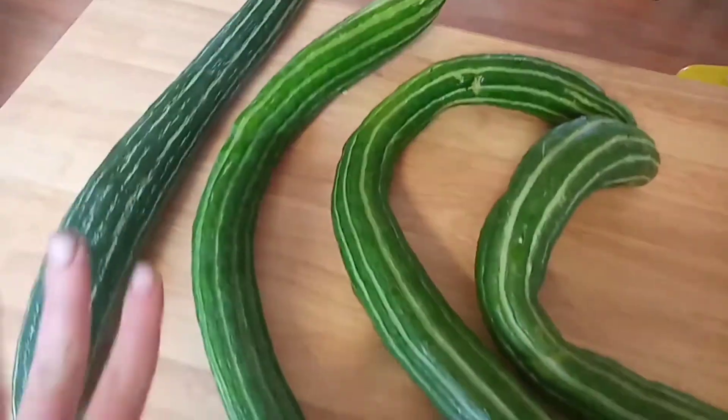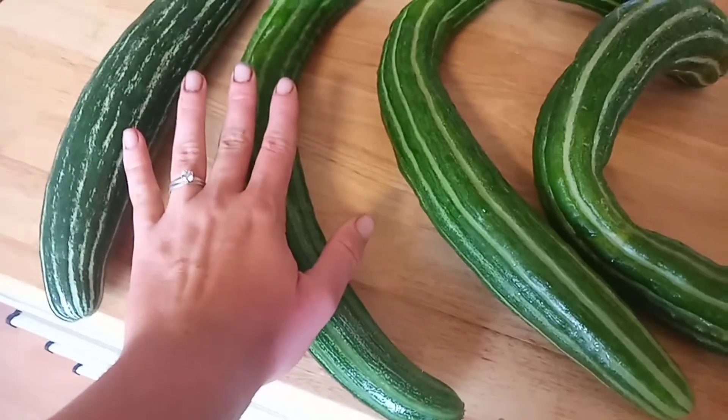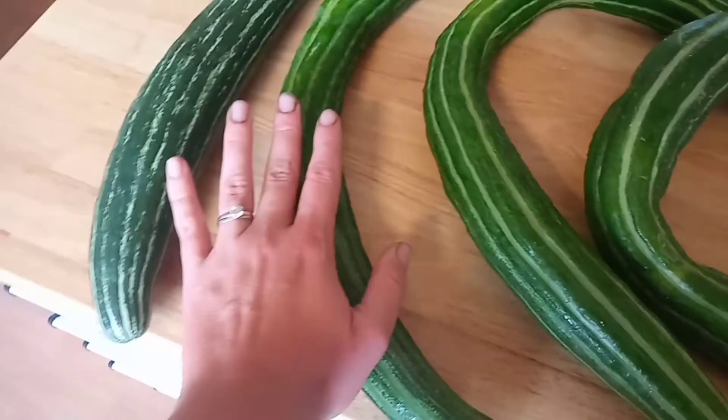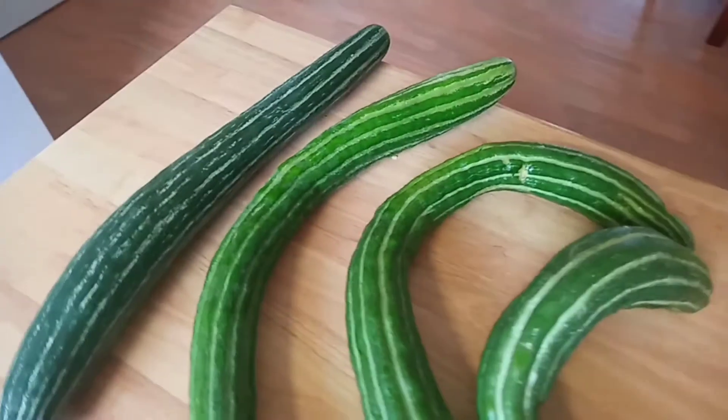I'll just put my hand here for comparison so you can see the size. We are really going to need to find a way to preserve cucumber.